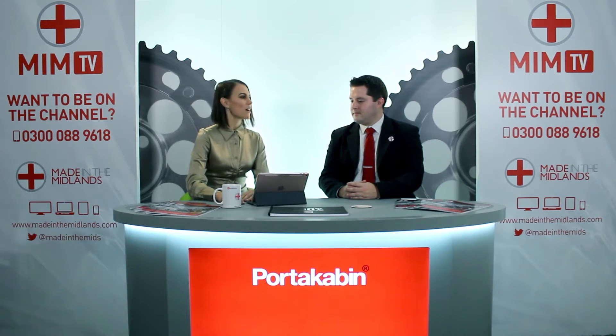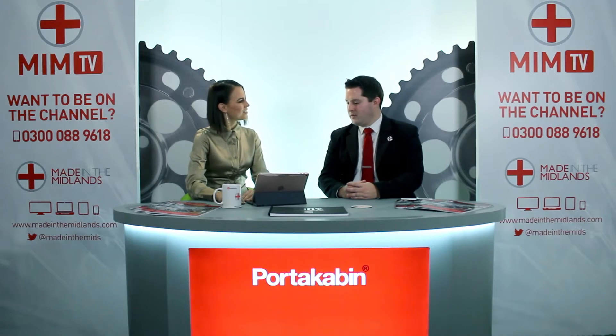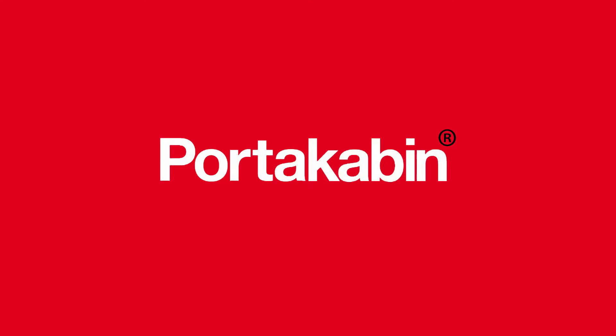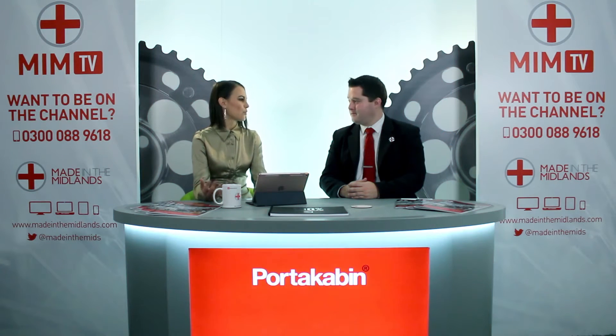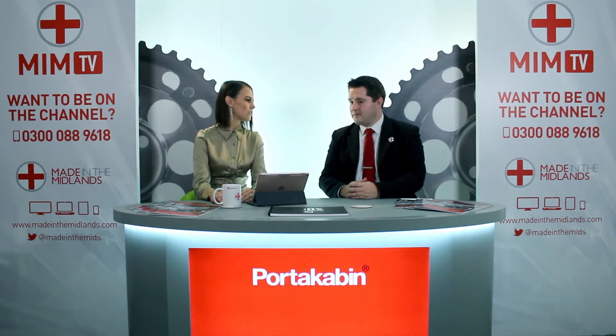Today we're joined by Matt Stephens, Business Development Manager at Portakabin Group. Hello Matt. Good morning. Thank you very much for coming to our studios today. Portakabin is a well-known name and most people know Portakabin because of its portable buildings — it's a fantastic great British success story and your products are exported around the world. Could you tell us a little bit about some of the more unusual projects that Portakabin has been involved in?